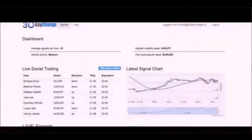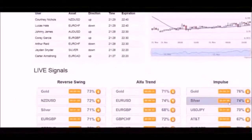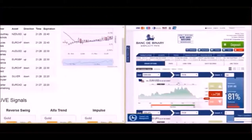Once logging into your 30-day change system, everything you need will be right in front of you. The signals get updated every 30 seconds and are offered by the hundreds daily. Open up your broker's account on a separate window.